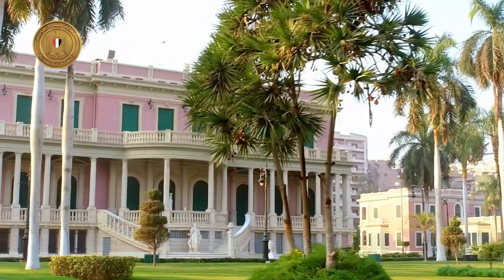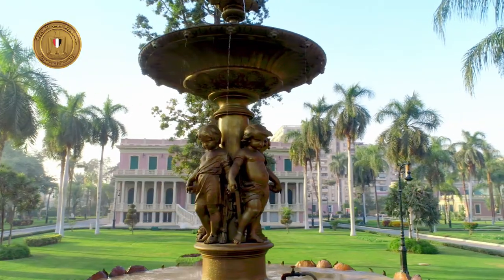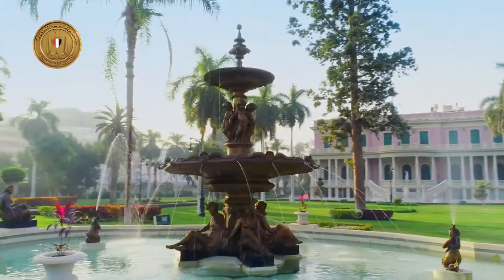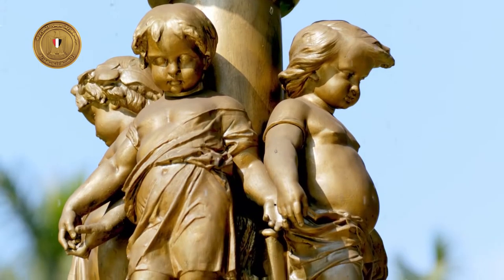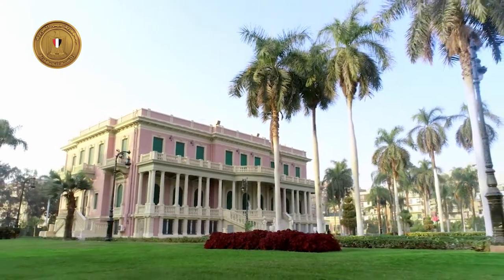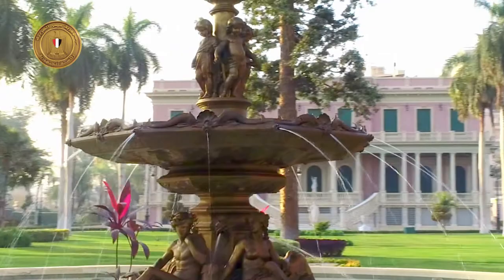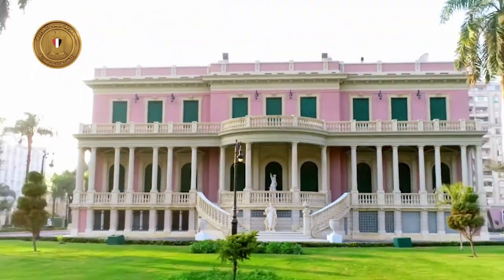In the early 20th century, Antonio Lasciac, the most renowned Italian architect at the time, was assigned to build a palace for Princess Amina, daughter of Khedive Ismail. He managed to create one of the most breathtaking palaces that Egypt has ever known — a masterpiece built down to the minutest detail, purely in the Italian style. Mohammed Tahir Pasha inherited the palace after his mother passed away, but he had to sell it. In 1939, King Farouk I purchased it for 40,000 Egyptian pounds and gifted the palace to his wife, Queen Farida.